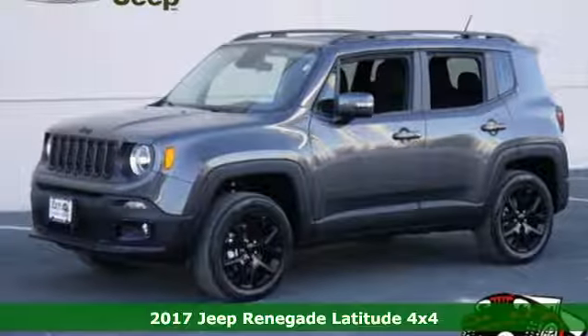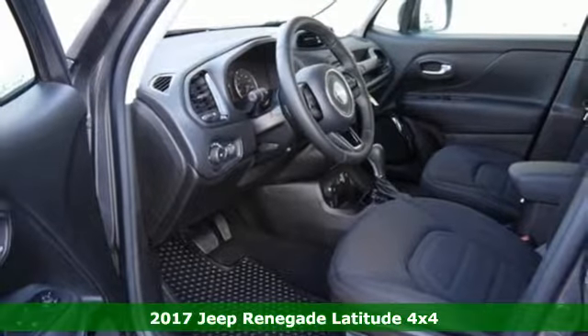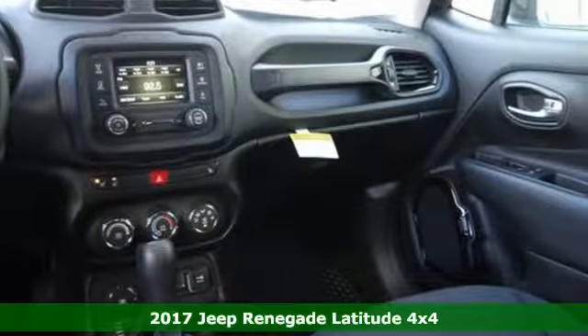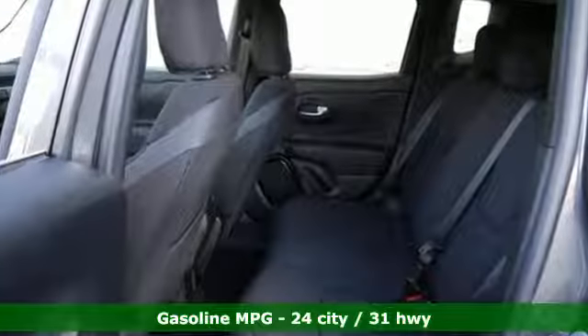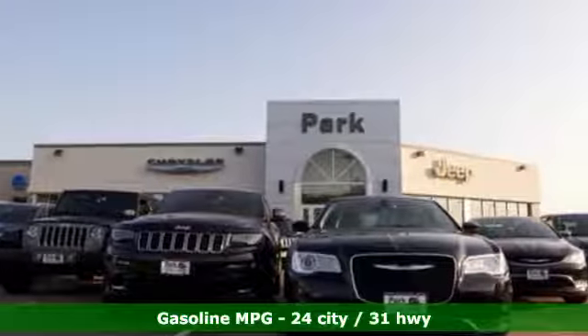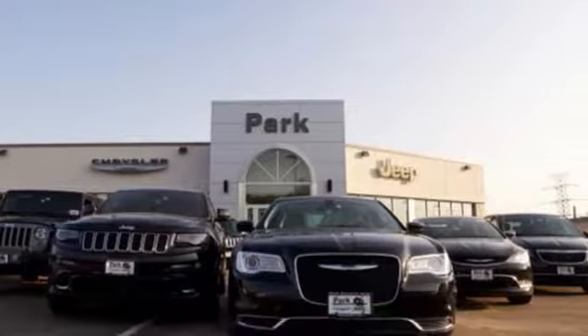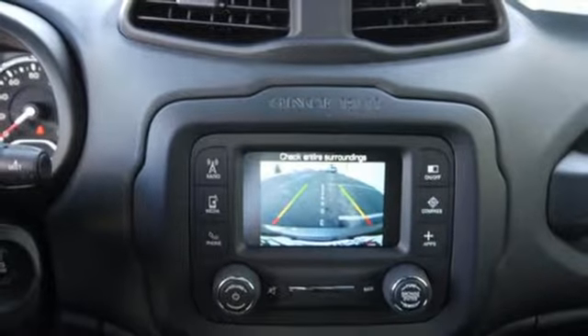Here's a 2017 Jeep Renegade. This Jeep is equipped and ready to delve into your adventurous side. It offers best-in-class interior volume with a height-adjustable rear cargo floor and has the convenience of cargo tie-down loops, so you can take just about anything along for the ride. You'll stay charged up and entertained with the auxiliary power outlet and media hub.